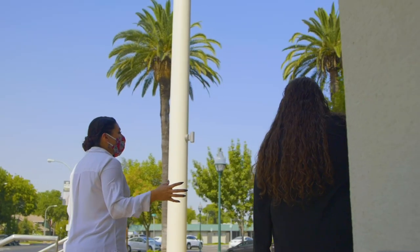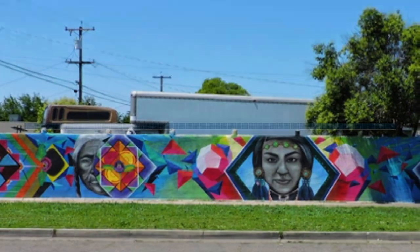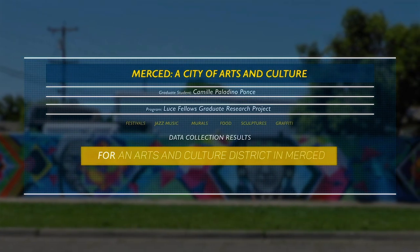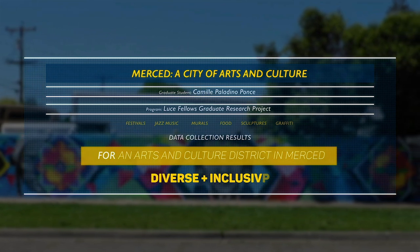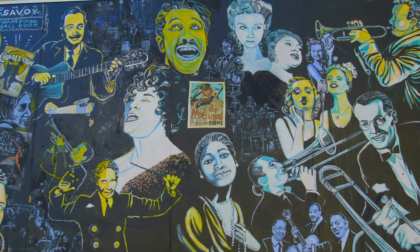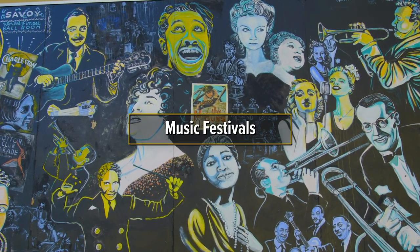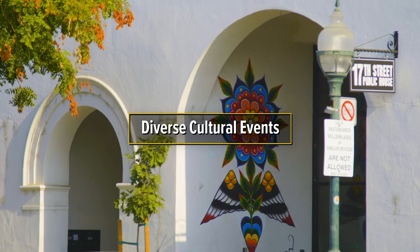After teaching and training my assistants about community-engaged research, we began our data collection. We saw the majority of participants support the idea of an arts and culture district in Merced that is diverse and inclusive. When asked what cultural events residents would like to have, festivals came up a lot—calls for music, including jazz and cultural events, also food festivals and diverse cultural events.